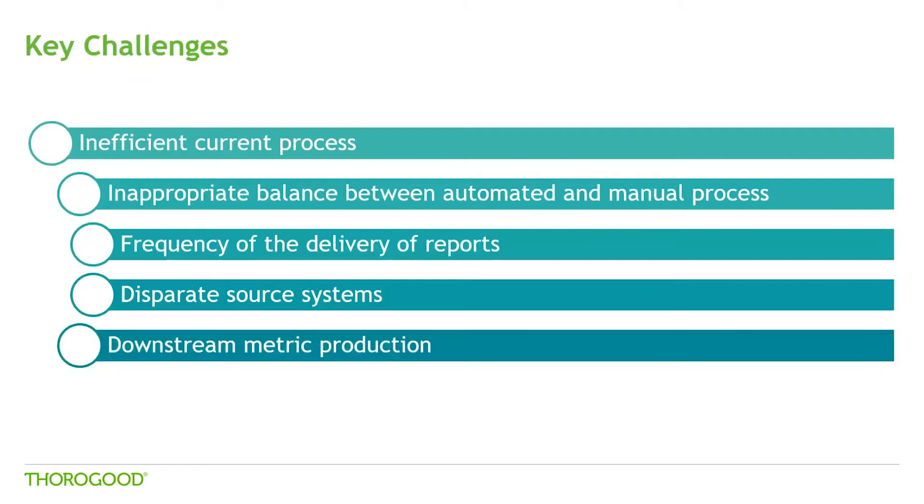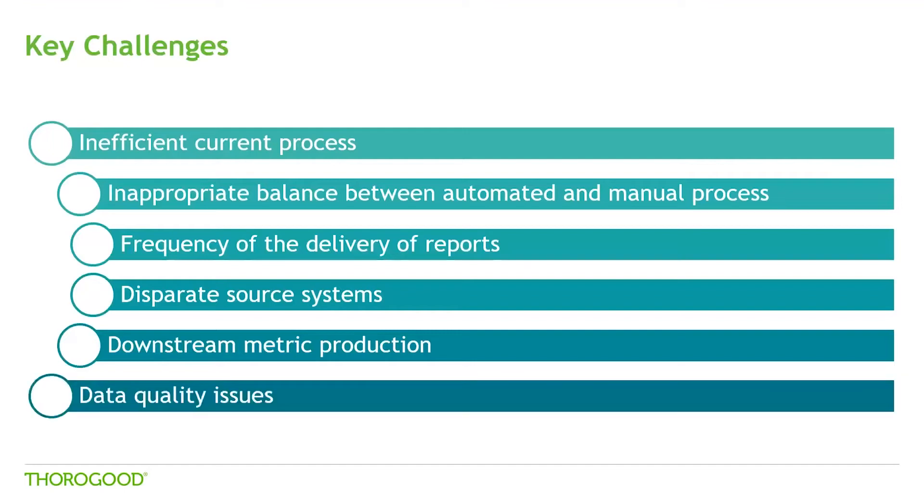Downstream metric production is another challenge. Most of the charts and insights that get into the risk reporting process are all part of an existing BI system. For example, screenshots from an existing credit risk report are usually attached as an image to the final pack that goes to the board for review. Any change in the credit risk parameters does not get reflected in the pack until the next reporting cycle happens, or someone manages to find the new screenshot and provides it to the pack. Interacting with multiple systems and preparing the data required to report comes with various data quality issues as well.